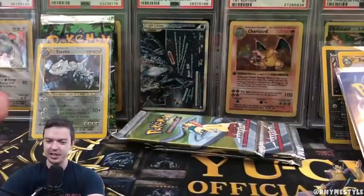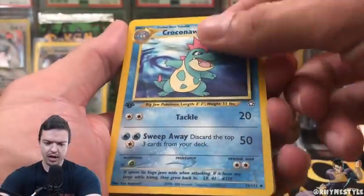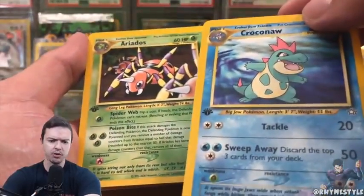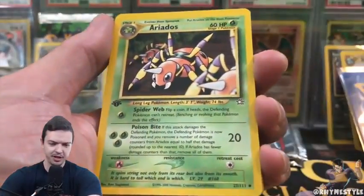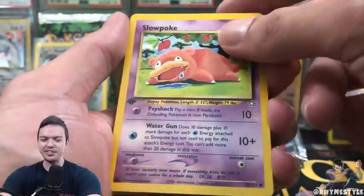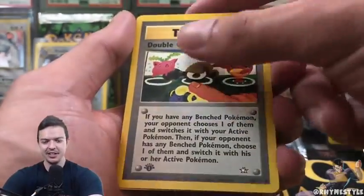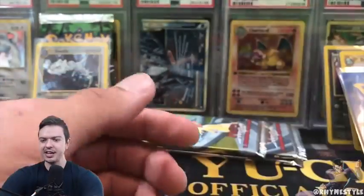Okay. Lantern. We got another Croconaw — actually, I don't think I pulled this Croconaw before, the one with the mouth open. Arredos. Mantine again, literally in every single pack. Slowpoke. Totodile, my boy. Suncurn. Spinarak. Double Gust. And then finally, Psychic Energy. And what is this?